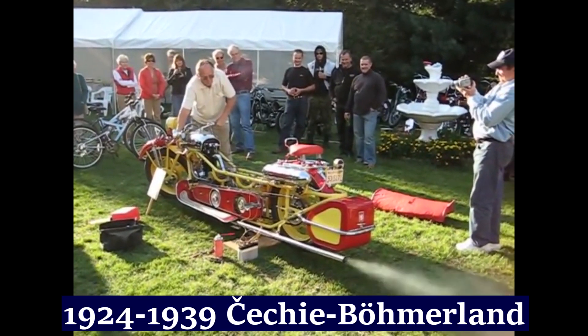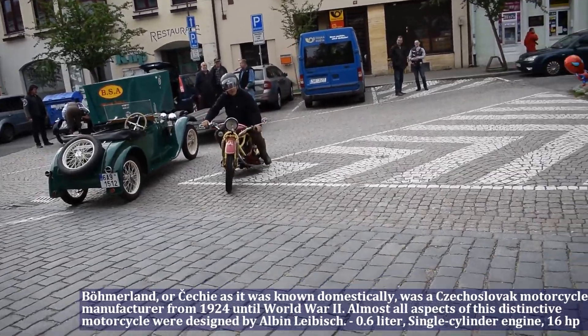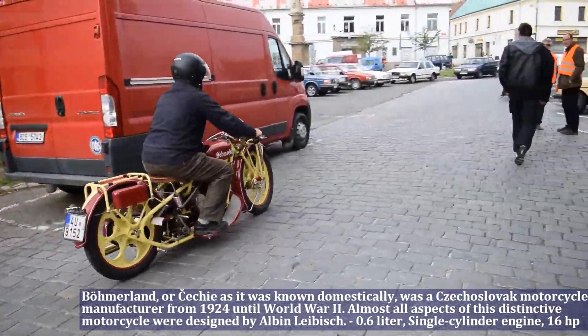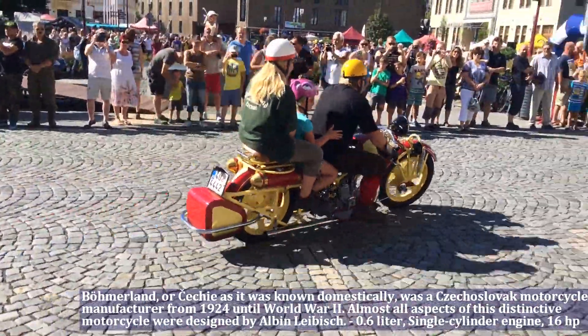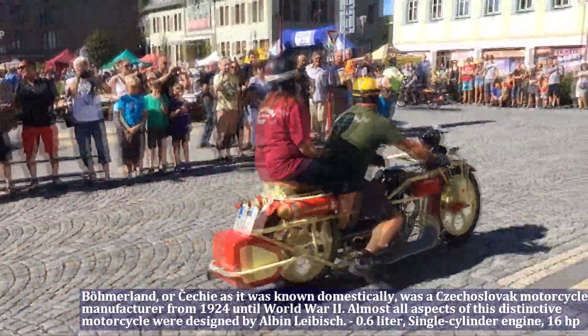Boomerland, or Czechia as it was known domestically, was a Czechoslovak motorcycle manufactured from 1924 to 1939. Almost all aspects of this distinctive motorcycle were designed by Alvin Leibisch. Boomerland had a 0.6 liter engine, single cylinder, and produces 16 HP.